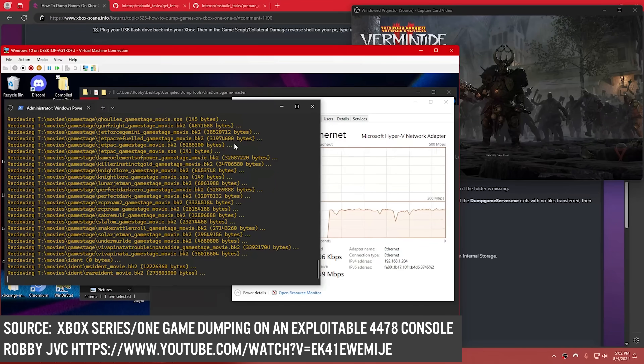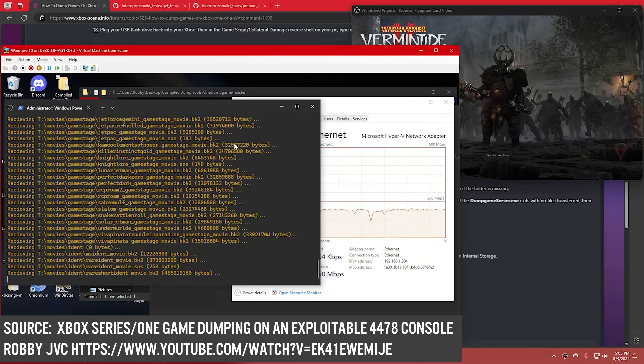One of the things that has come out of the exploit released earlier this year is that we can now start to consider things like dumping of Xbox One games. This has been a very exciting time for the Xbox One community because it is now possible to dump Xbox One games, have them fully decrypted and made available outside of the Xbox One, basically being able to archive them and preserve them for future generations.